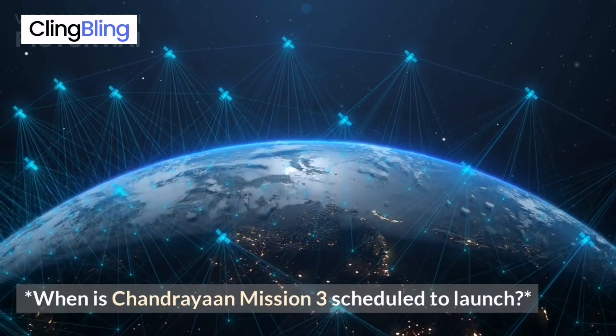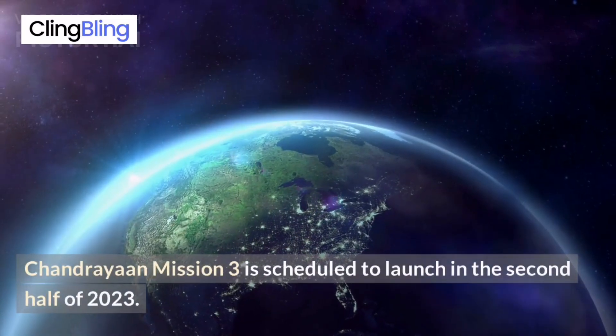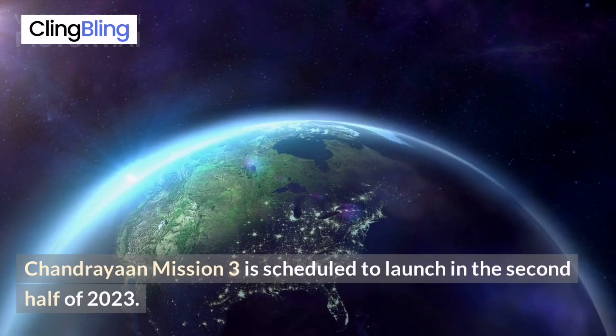When is Chandrayaan Mission 3 scheduled to launch? Chandrayaan Mission 3 is scheduled to launch in the second half of 2023.